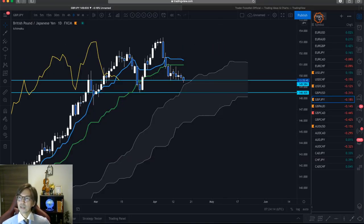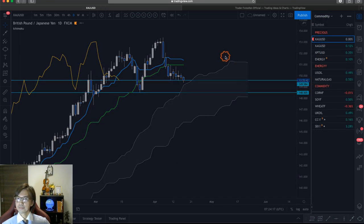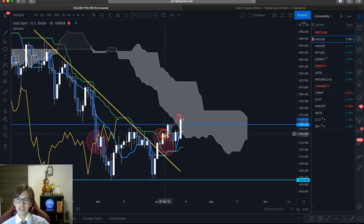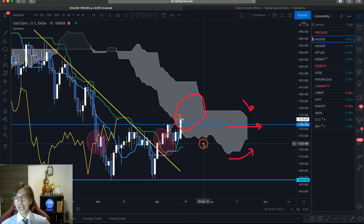Let me also check gold on the same daily time frame. Gold is now back into the range — the price is into the Kumo, Senkospan B is going down, Senkospan A retracing backwards. This is a sign of the range. The price is into the Kumo where the Kumo is very thick, so I expect the market is going to take time for a breakout of the Kumo.